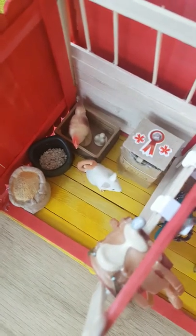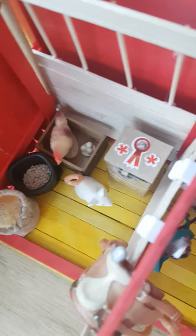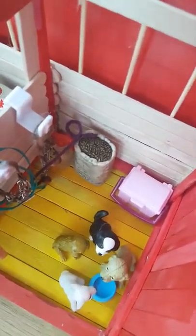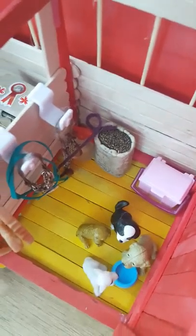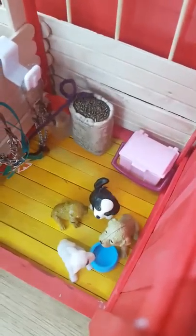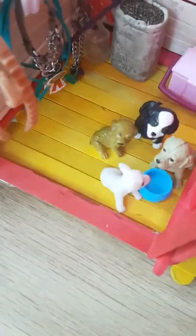Going over here we have the feed room. There's a little rat and chicken that possibly laid eggs in there, some food, a feed bin, a western saddle, other tack, fly spray, and a grooming kit.